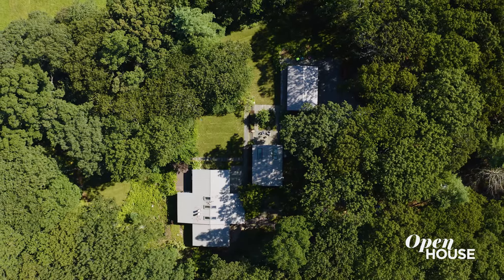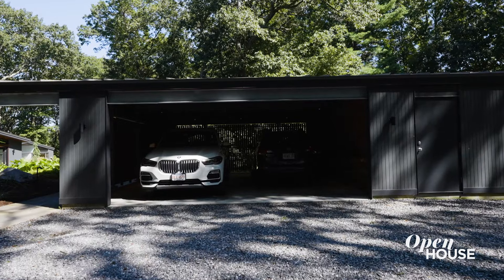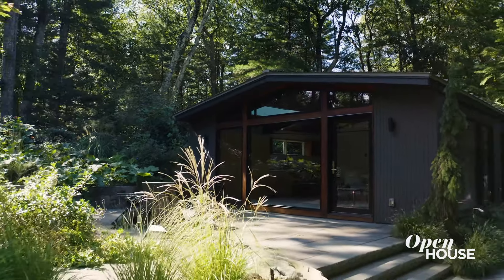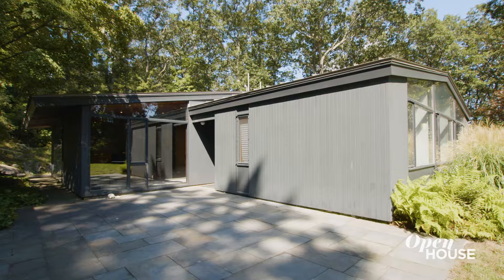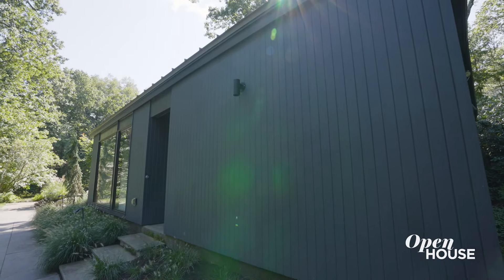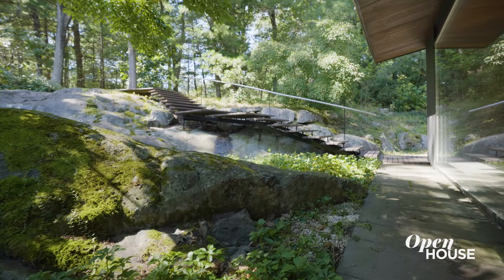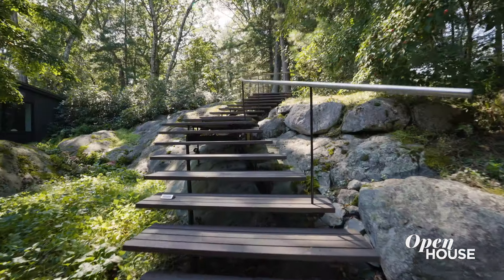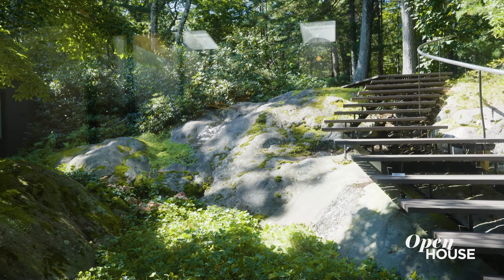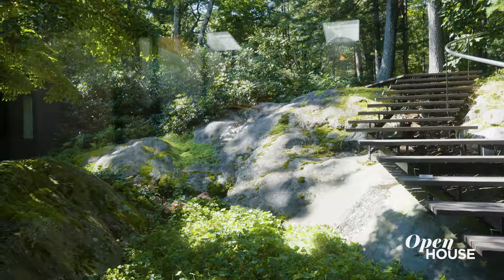There are three buildings that comprise this project: the carport building that we designed, a yoga studio that we renovated, and the original main house. Here you can see how beautifully Hoover adapted the house to the natural topography of the land. One of my favorite features is the entry stair that floats over the top of this existing glacial stone — there's a beautiful respect for the natural environment.